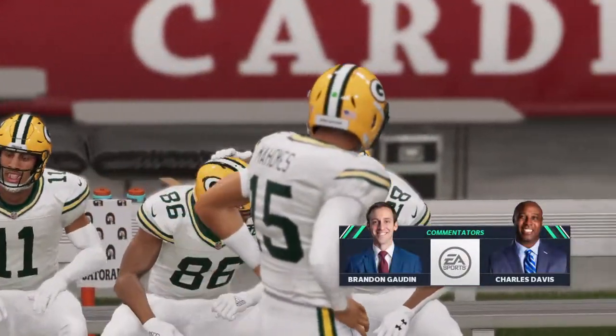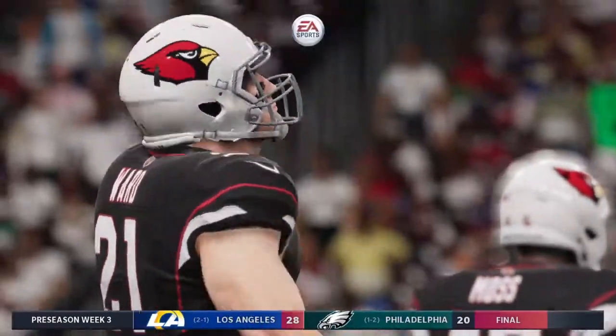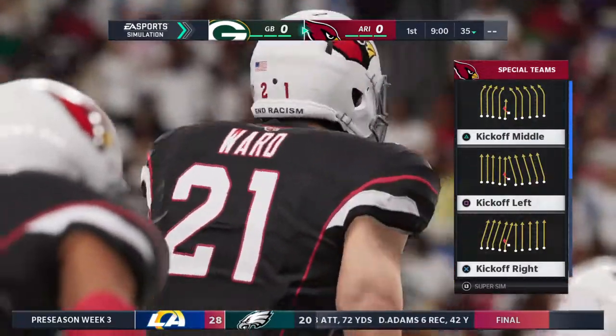Brandon Godden and Charles Davis with you, and now we sit at week three of the preseason. This is the one that the coaches probably think is pretty valuable, right? Certainly, this is the dress rehearsal. This is the one where your starters are going to play.